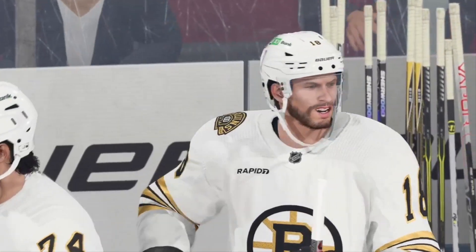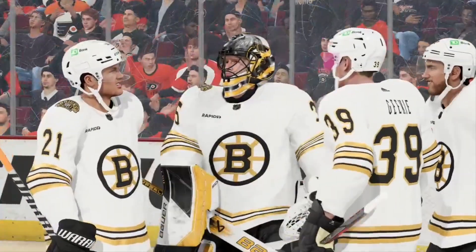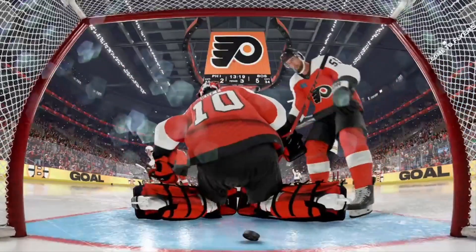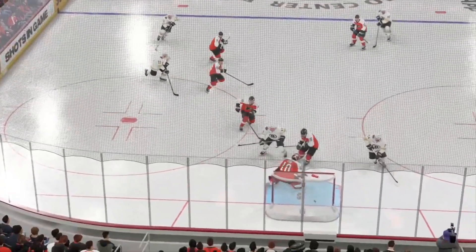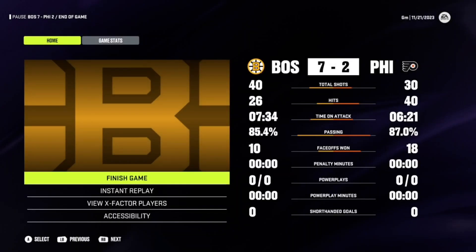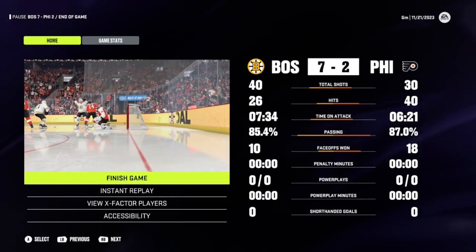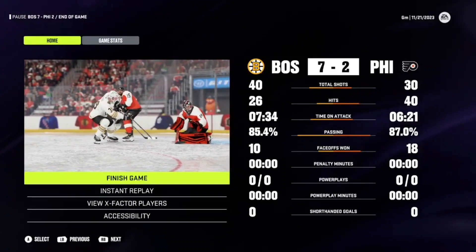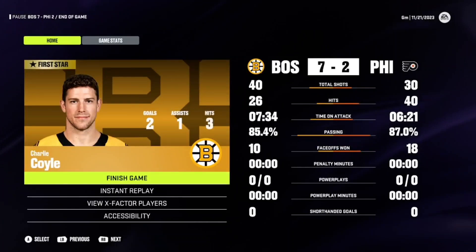And that'll do it from right here. The Bruins really controlled the pace out there tonight — they actually dictated right from puck drop. A real dominant performance throughout the game, right from the back end to the front. Also really like the point shots and their selection on it. That'll do it for tonight's EA Sports broadcast. Plenty of action just around the corner — we hope to see you then. Good night.